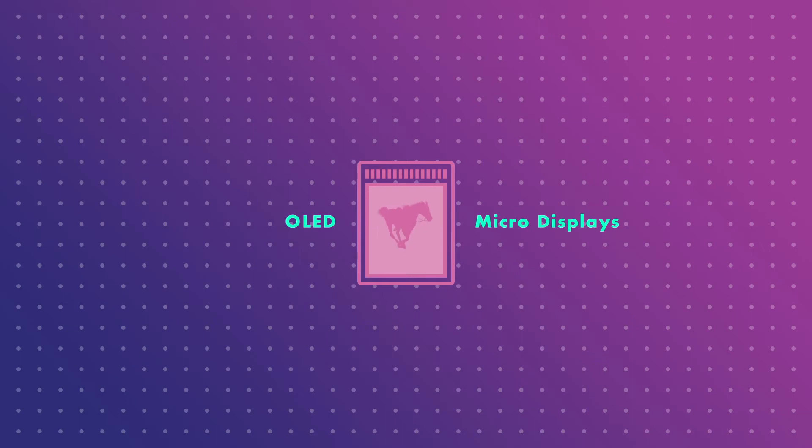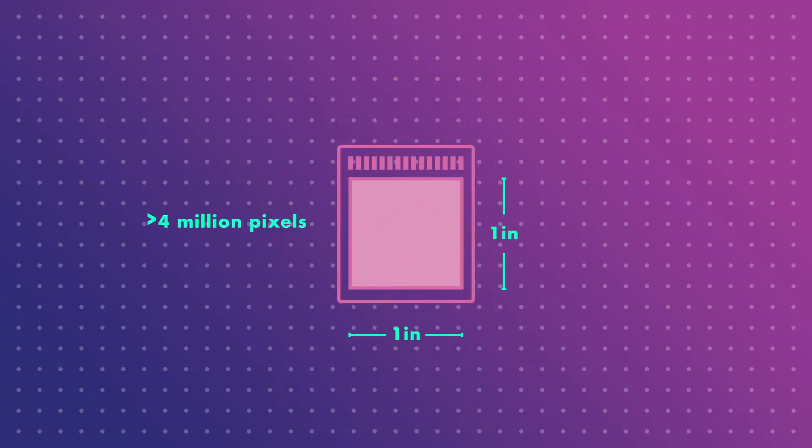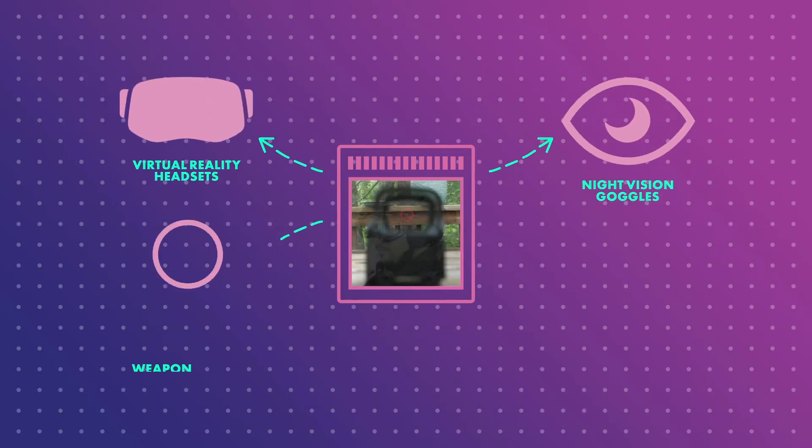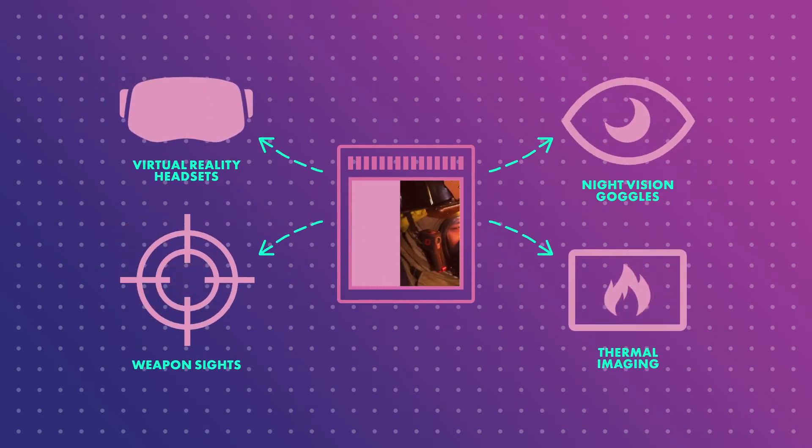Mike is building OLED micro displays — tiny screens like the one in your cell phone, except these can pack over 4 million pixels into a one inch square. You'd find them in virtual reality headsets, night vision goggles, weapon sights, and thermal imaging headsets for firefighters.